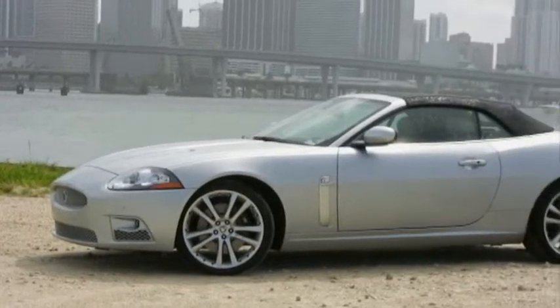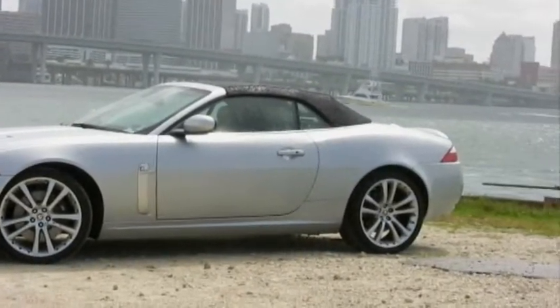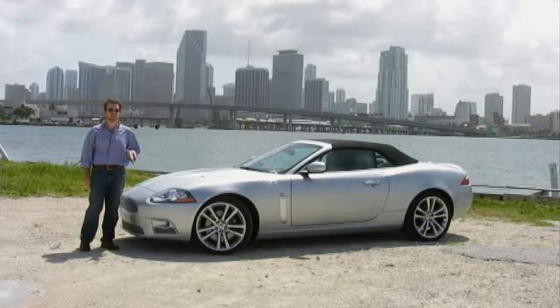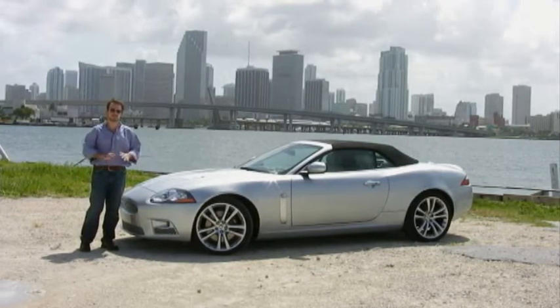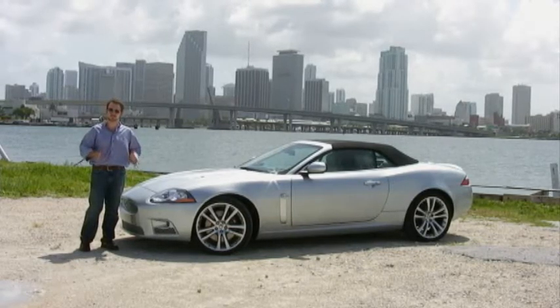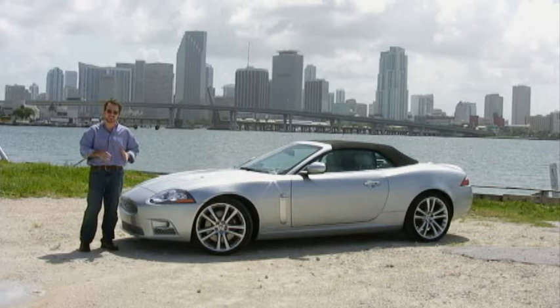What we have here right now is the second generation of the new XKs. The XK is an important line for Jaguar because the XKs originally were the first coupes and convertibles they ever made. It was actually their hallmark design — the design they used to inform how to design their sedans.